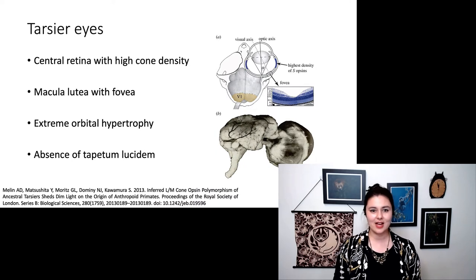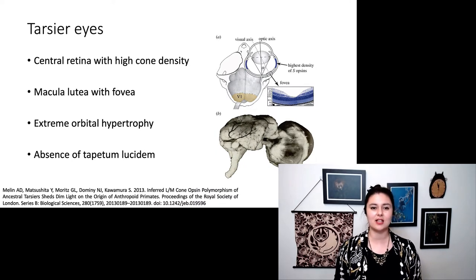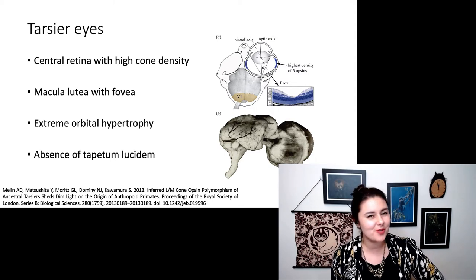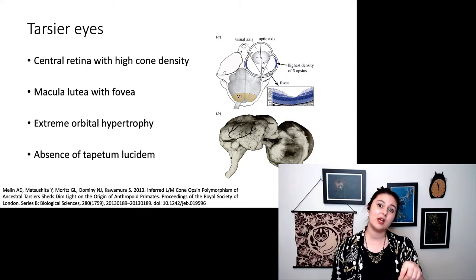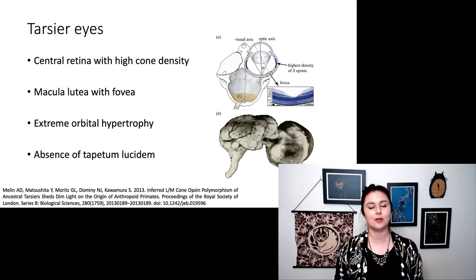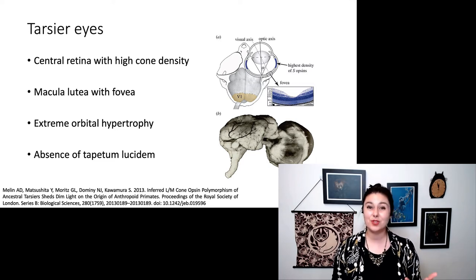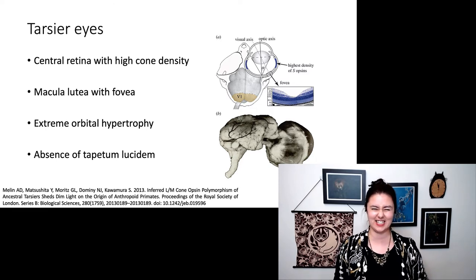Let's take a closer look at their eyes. They do have high cone density in their central retina, and they have that macula lutea and fovea. But their eyes are just so big. They also don't have a tapetum lucidum. So probably what's going on is that the ancestral haplorhine, who is the ancestor to tarsiers, was diurnal and lost that tapetum lucidum. Tarsiers are probably secondarily nocturnal, and going back to nocturnality they had to make up for not having a tapetum lucidum — so they just made their eyes insanely huge.